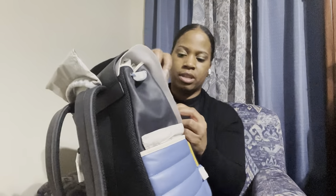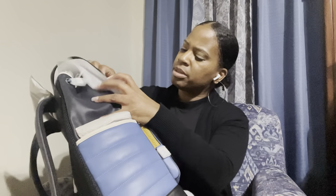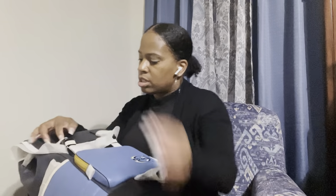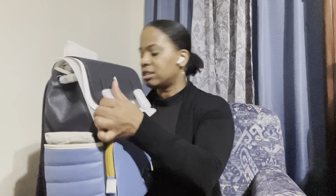I'll put the bag back the way it was. When you close the bag, it has your Coach logo there — you can see that — and it's metal. That's a really nice touch to it, and that's on both sides.